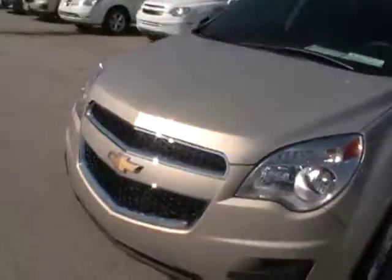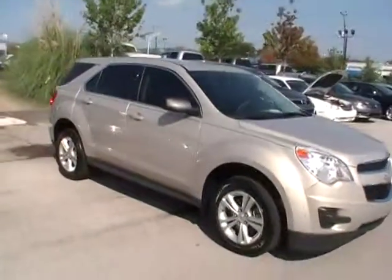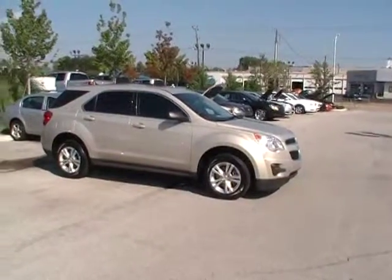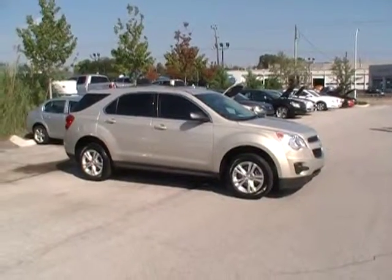Folks, the 2012 Equinox — one of the hottest crossovers on the market today. Fuel economy, safety, performance, comfort, convenience — everything rolled into one package right here at Mountain View Chevrolet, 310 East 20th. And we're always online at YourChevyGuys.com.